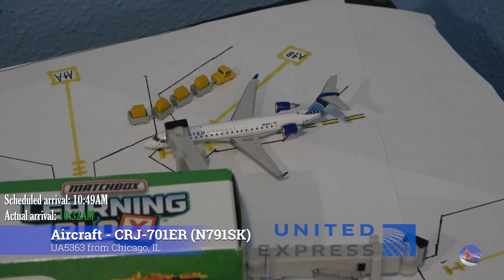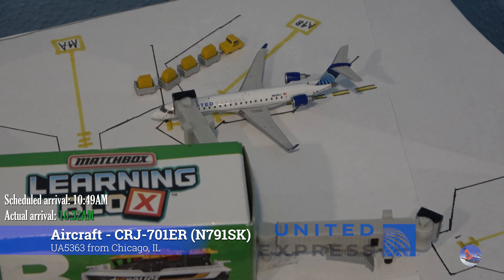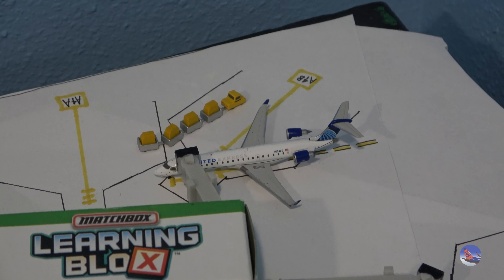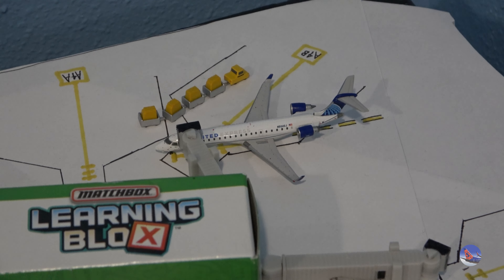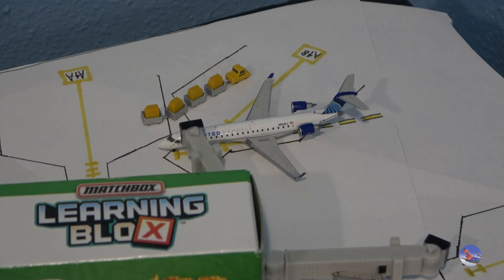Moving on over to Gate Alpha 4, we have this United Express CRJ-700 coming in from Chicago O'Hare as flight 5363, operated by SkyWest, at 10:32 a.m., ahead of a scheduled 10:49 a.m. arrival. It is nice that I do have the CRJ-550 as indicated by the registration. Hopefully Gemini does another release of one of these with the SkyWest registrations, just for those that missed out on the initial GoJet 550 release.